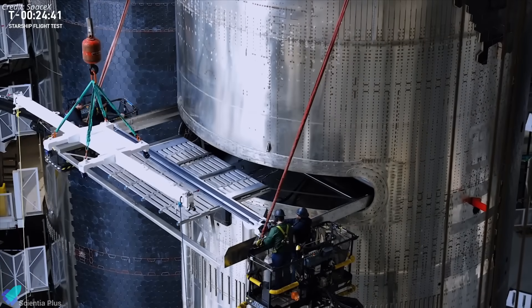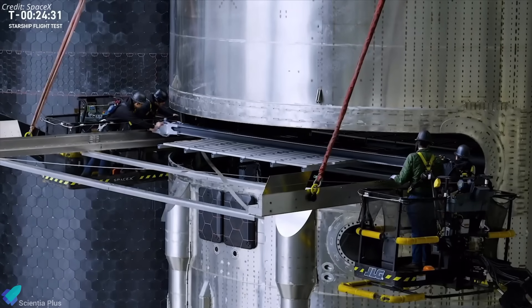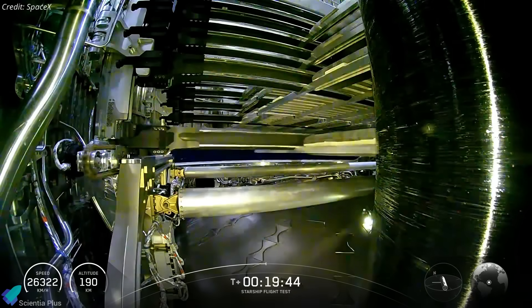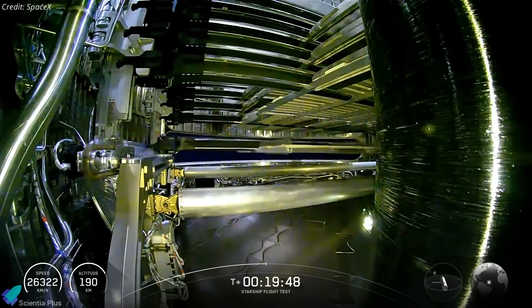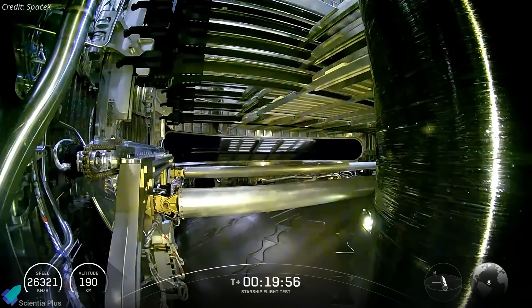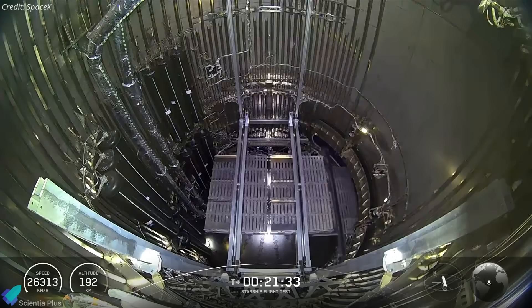SpaceX may re-attempt dummy Starlink payload deployment on Flight 11, loading Ship 38's payload bay with test units for a suborbital release. During Flight 10, Starship achieved its first-ever successful payload deployment, though two units struck the payload bay's doorframe, highlighting minor clearance issues. Flight 11 may attempt deployment again, aiming for flawless operation and validating the adjustments made to the release mechanism.